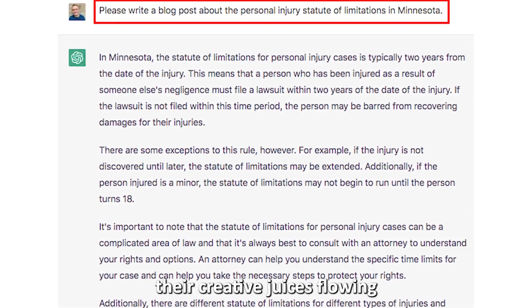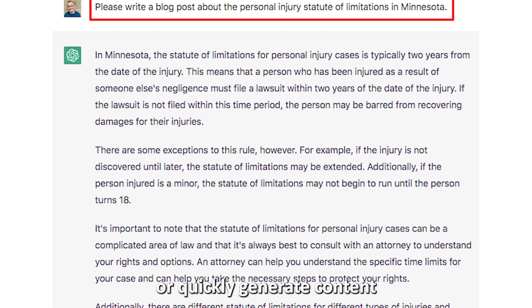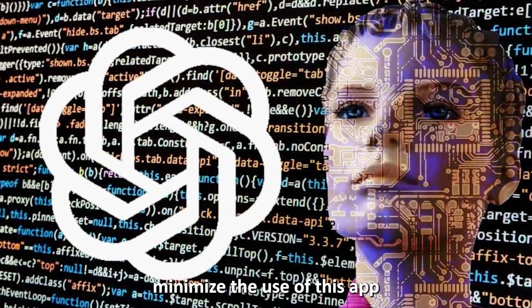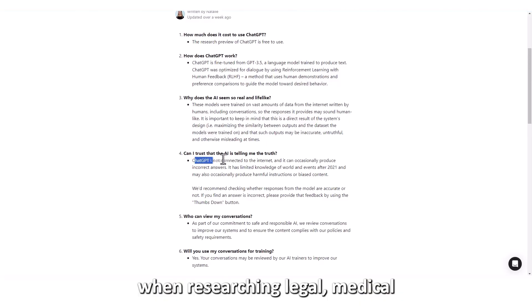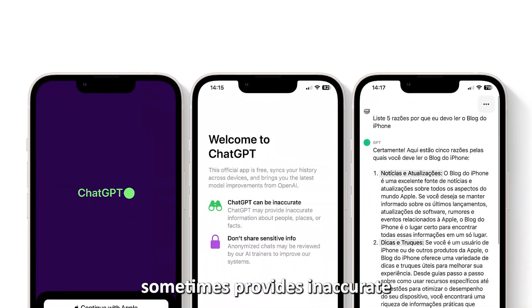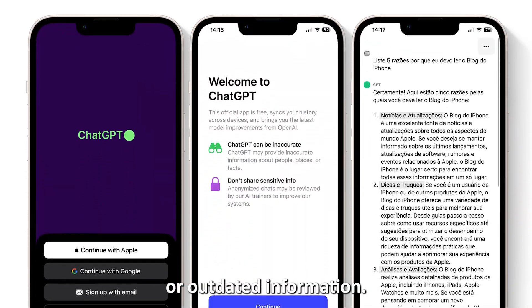Therefore, it's best suited for writers who would like to get their creative juices flowing or quickly generate content for a project or website. You should however minimize the use of this app when researching legal, medical, or any other sensitive topics, as it sometimes provides inaccurate or outdated information.